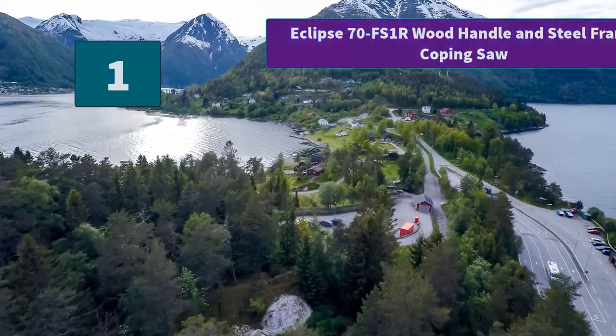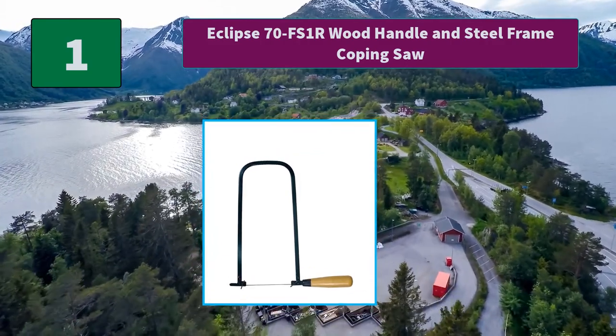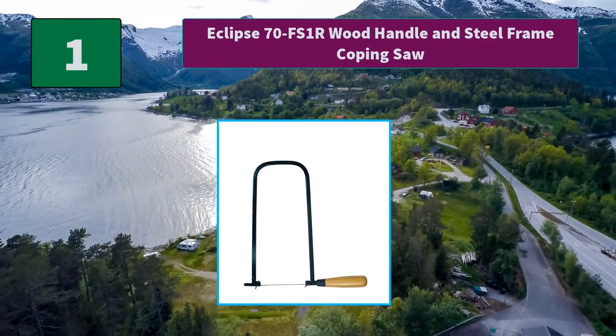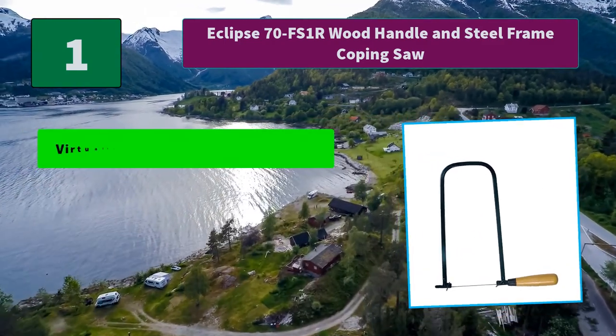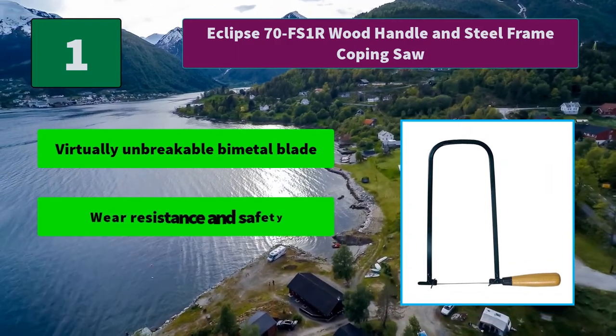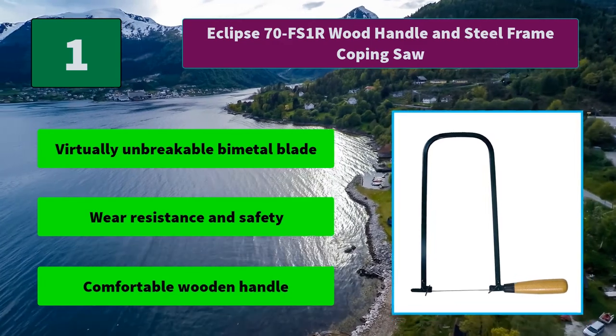Number 1: Eclipse 70-FS1R Wood Handle and Steel Frame Coping Saw. Wood handle fret saw for fine cutting work and thin materials such as wood. 10 and 5/16ths overall length by 11 and 7/8ths high. Main features: virtually unbreakable bimetal blade, wear resistance and safety, comfortable wooden handle.